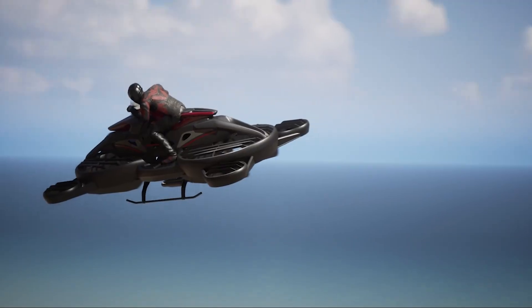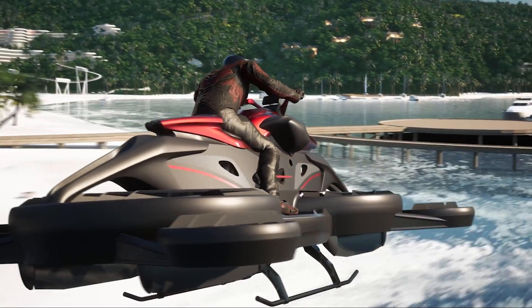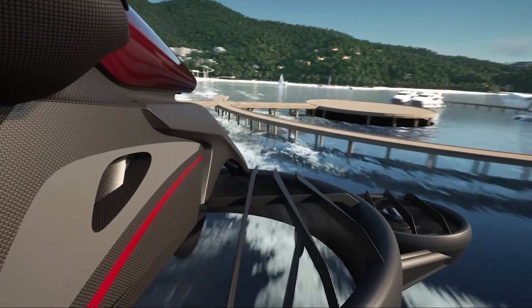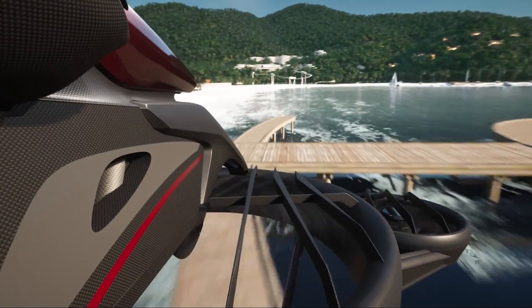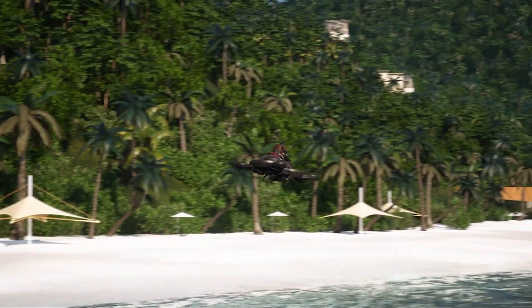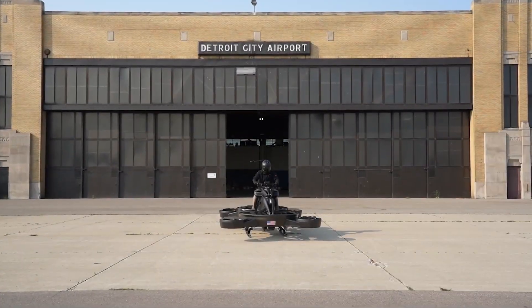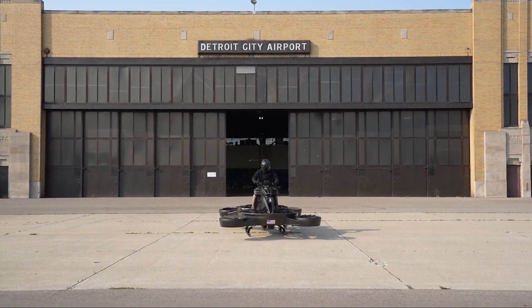The X-Turismo is a hover bike developed by a Japanese company called Airwinds Technology, formerly known as Ali Technology. It looks like a motorcycle, but instead of wheels, it uses propellers to lift off the ground and fly. This isn't a drone you control from the ground — it's designed for someone to actually ride, just like a bike, but instead of speeding down a road, you'll be flying through the air.